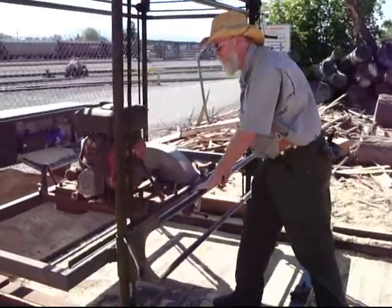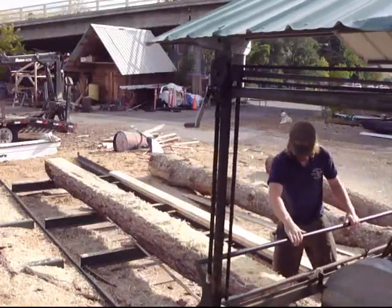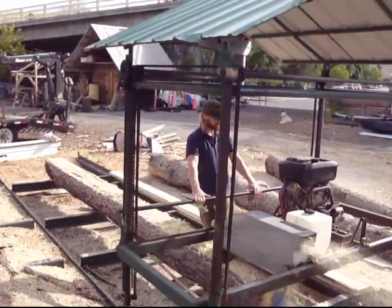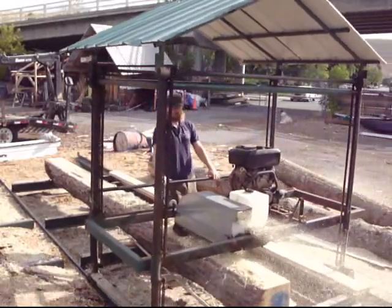It makes lumber pretty quick and pretty accurate. Not a whole lot of trouble with this mill. We've had it for six years and we've used it hard — much harder than this mill was meant to be used. We've probably cut around 65,000 board feet a year with this.